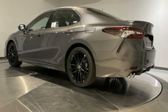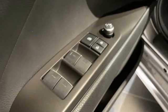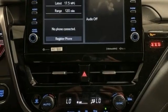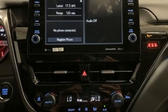Inline four cylinder engine, aluminum wheels, sport suspension, and LED low and high beam headlights. They say a journey of a thousand miles begins with one step.